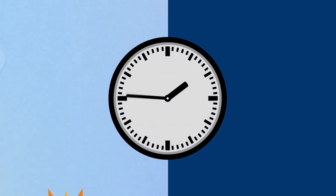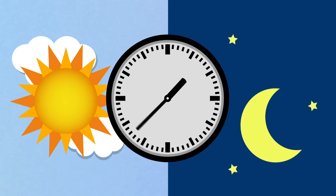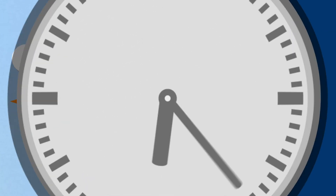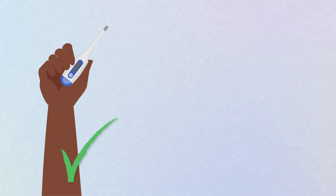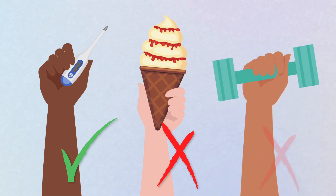Experts recommend taking your temperature twice daily around the same time of day — once in the morning within 30 minutes of waking, and again in the evening. For best results, use the same thermometer for each reading, avoid eating or drinking anything hot or cold for at least 15 minutes beforehand, and don't take your temperature immediately after exercising.